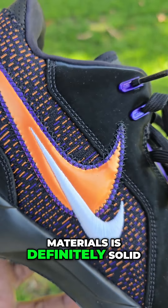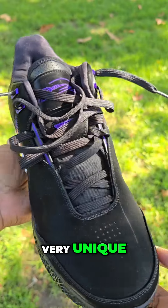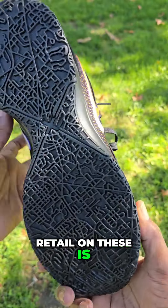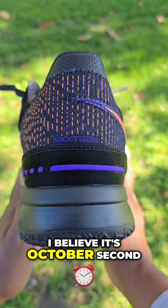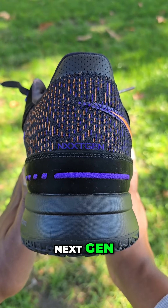Materials are definitely solid on here too, very unique. Retail on these is $170. They dropped the first week in October — I believe it's October 2nd — next gen.